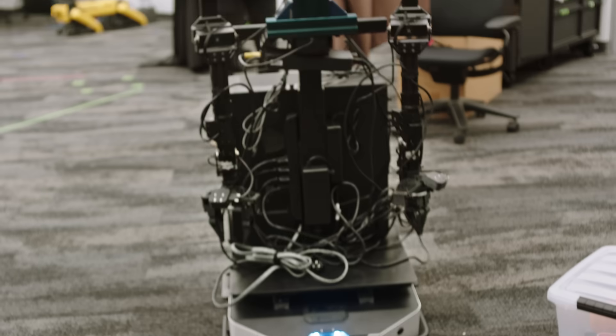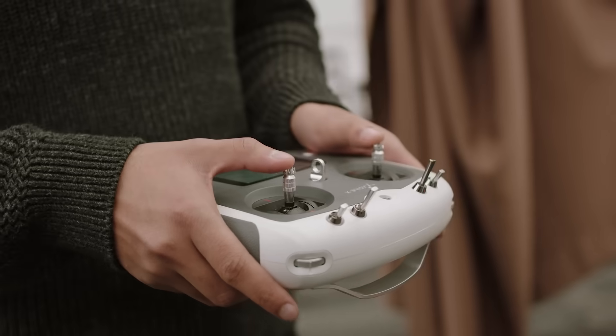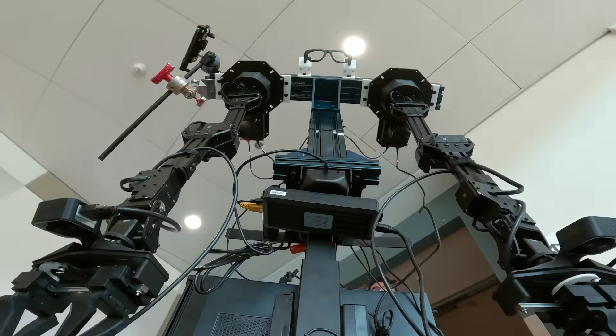The most surprising thing was to see ARIA mounted on a robot — but I think it was quite genius. Robotics is a real-time problem. Real-time recognition of behaviors and the surrounding environment is fundamental to robotics.